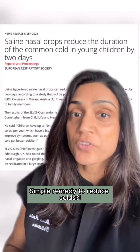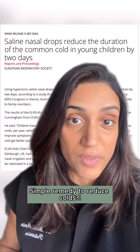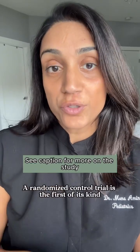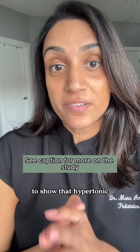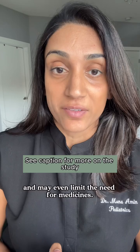Could this be a simple way to reduce the duration of colds in young children and also potentially reduce the spread to other members of the household? A randomized control trial is the first of its kind to show that hypertonic saline drops can reduce cold symptoms in kids by up to two days and may even limit the need for medicines.